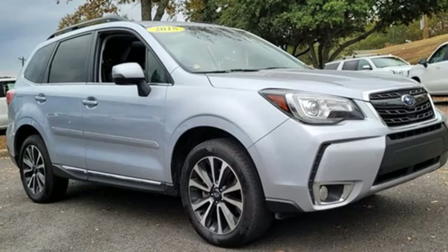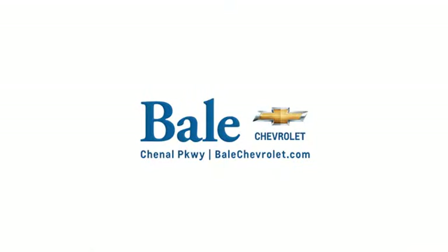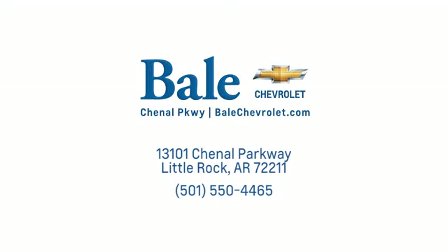Capable. Safe. Subaru. Hurry in today for a test drive. Looking for an unbeatable deal? Come to Bale Chevrolet. We look forward to helping you at Bale Chevrolet.